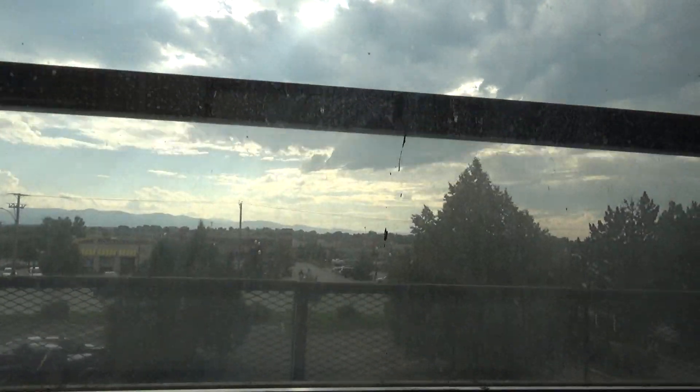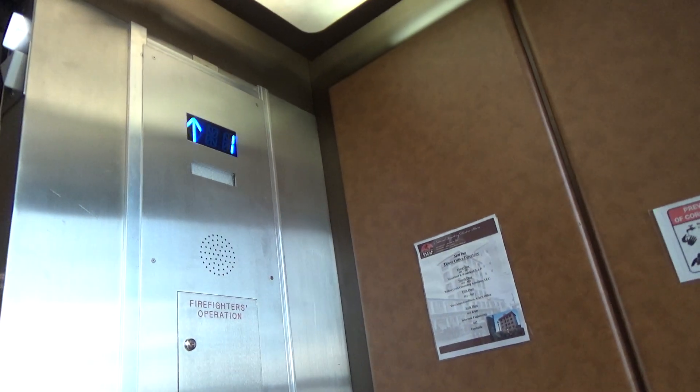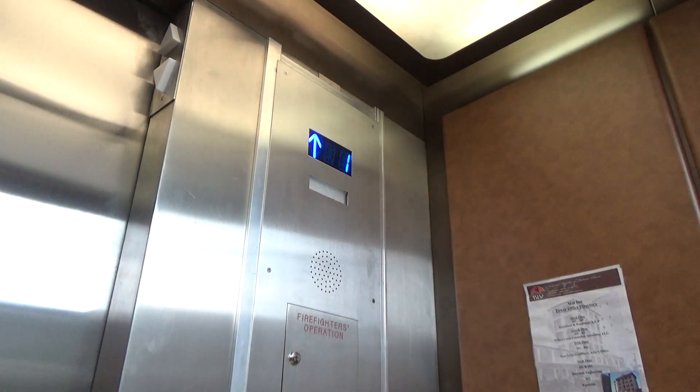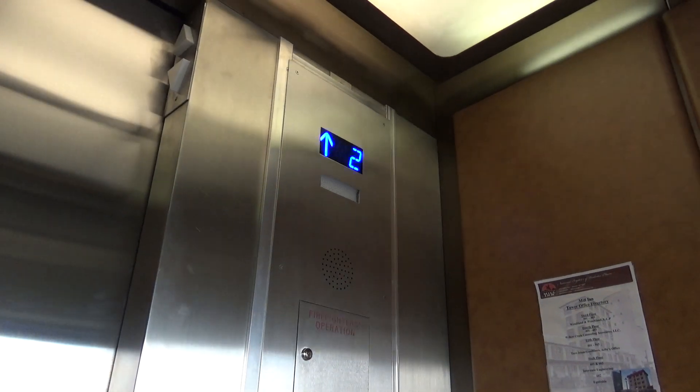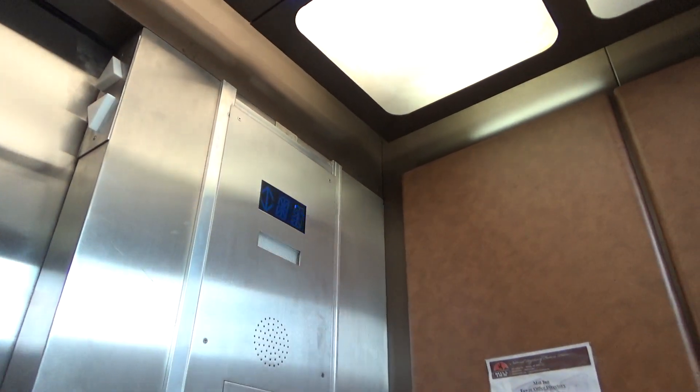Beep. Beep. There is the fear of this. It's actually a pretty nice elevator.